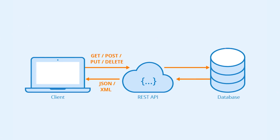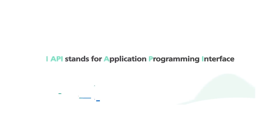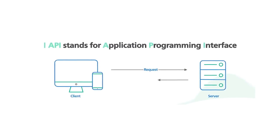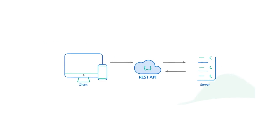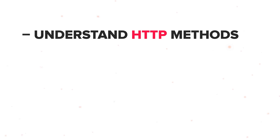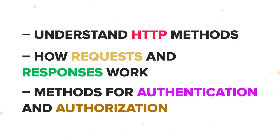Step 6: Build RESTful APIs. Learn about APIs, REST, and how to build RESTful APIs. REST stands for Representational State Transfer — it's a software architecture that sets rules for how an API should function. An API outlines the guidelines you need to follow to interact with other software systems. RESTful APIs are flexible, scalable, and independent of the technology used. Learn how to create and use them effectively, understand HTTP methods, how requests and responses work, and methods for authentication and authorization.